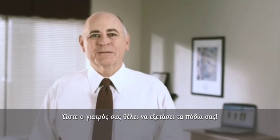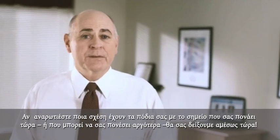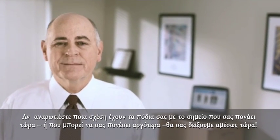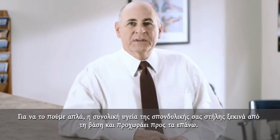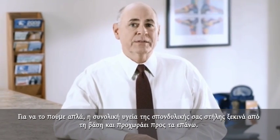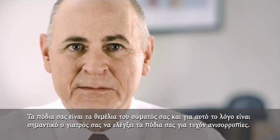So your doctor wants to take a look at your feet. You might be wondering what your feet have to do with what's hurting right now or what might be hurting you later. To put it simply, your overall spinal health starts from the ground and moves up. Your feet are the foundation of your body.